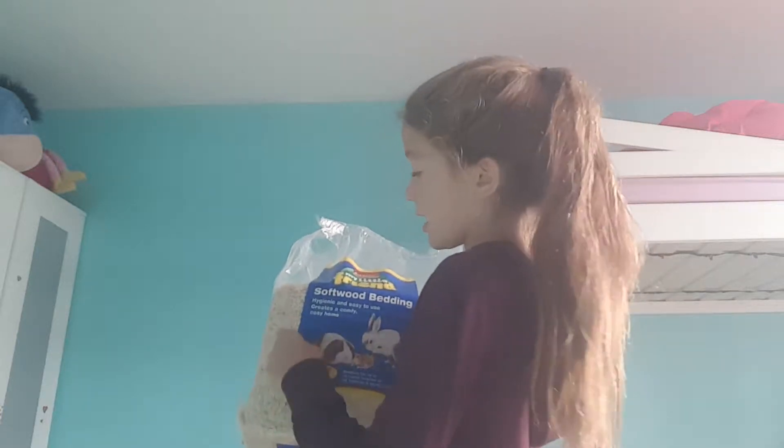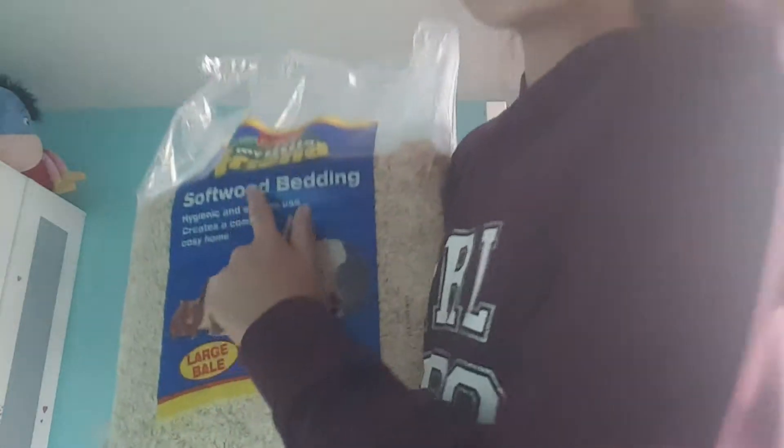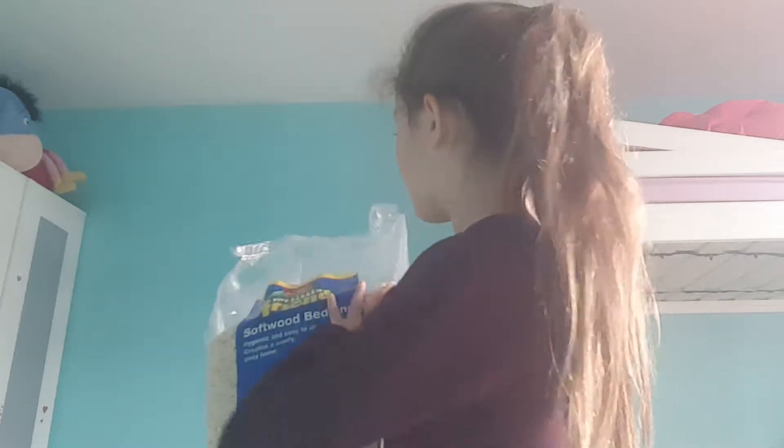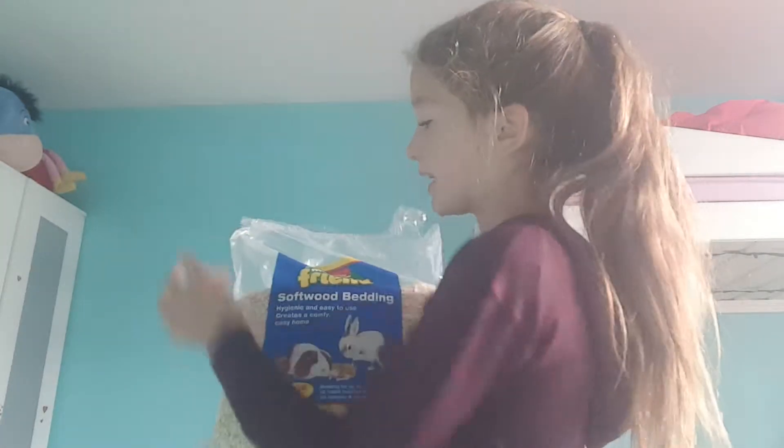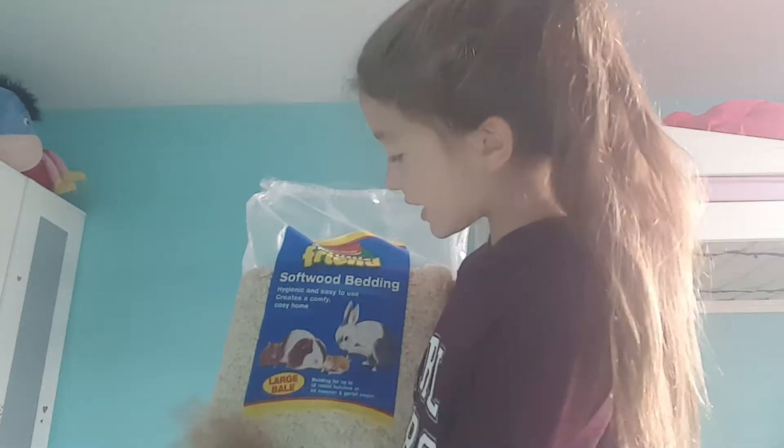I'm discussing bedding and trying to avoid wood shavings bedding. You can get soft wood bedding that is really nice. This is a large bale, and for cleaning, I use about that much each cage clean.